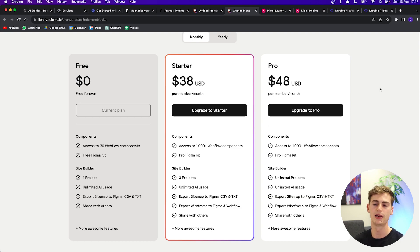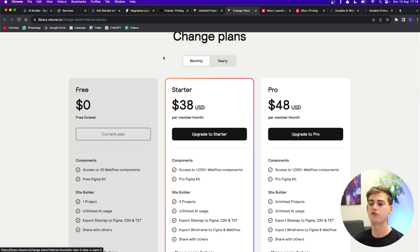The pricing for Relume is a bit more expensive than the other tools. You can start with a free plan, though it's very limited. For more features, the Starter Kit is $38 a month, or $32 a month on the yearly option. If you're a big fan of Webflow or Figma, this might be the right option for you.